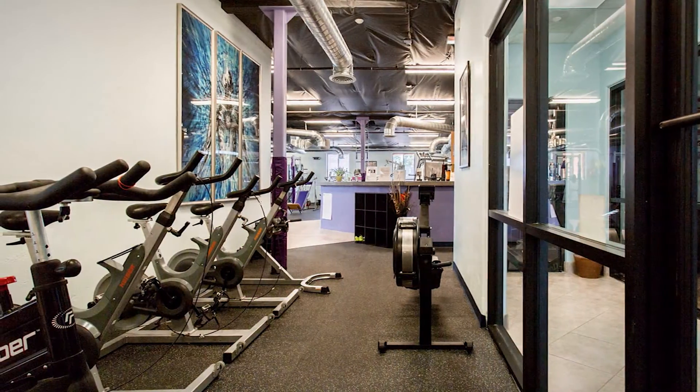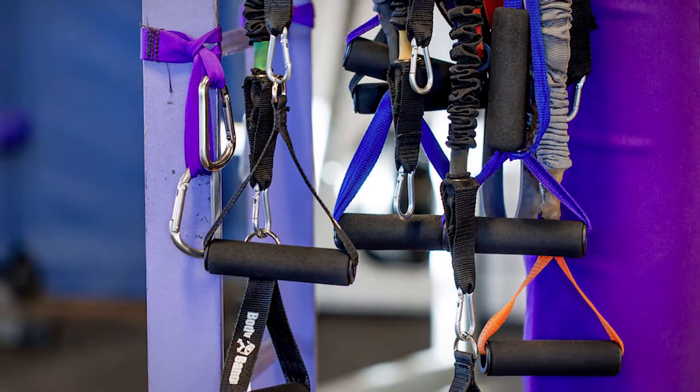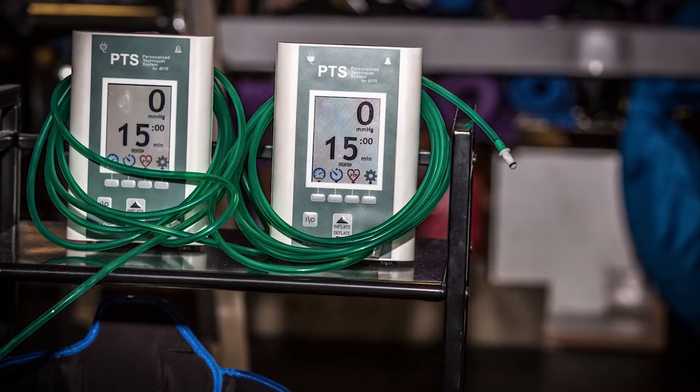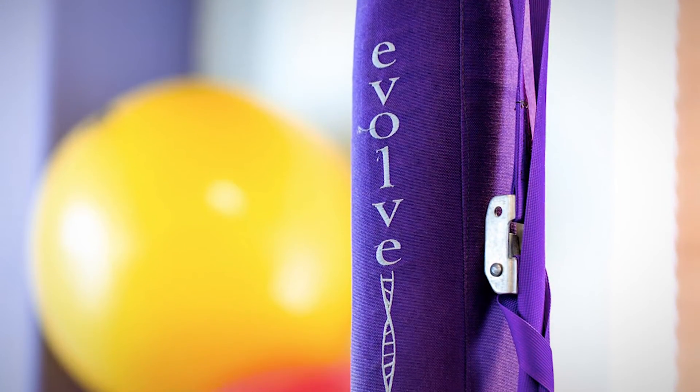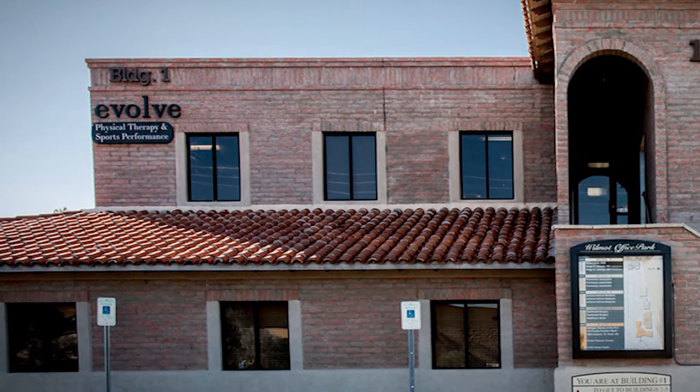Here at Evolve, we've got the most elite equipment to help the recovery process, as well as to promote it. So you don't have to be injured to benefit from the stuff that we do here. But if you want to take yourself to the next level in terms of maximizing your performance at whatever sport you do, it's a really good effective way and it's only at Evolve here in Tucson.